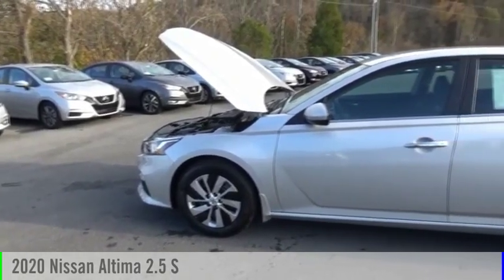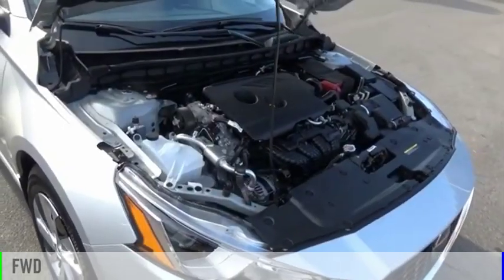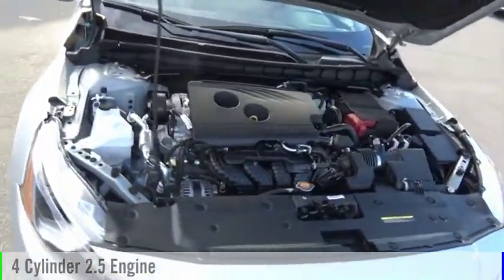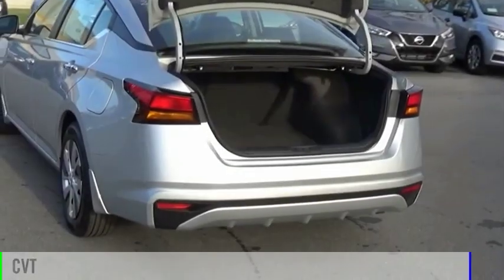Come test drive the 2020 Altima. This vehicle is powered by a front-wheel drive, four-cylinder, 2.5-liter engine, and comes with a continuously variable transmission.